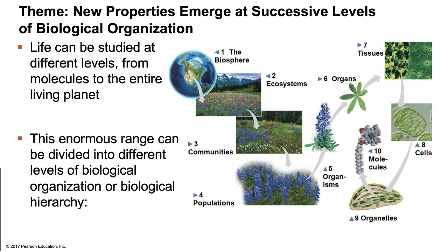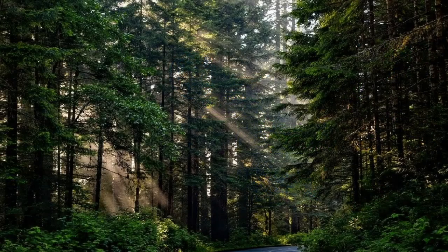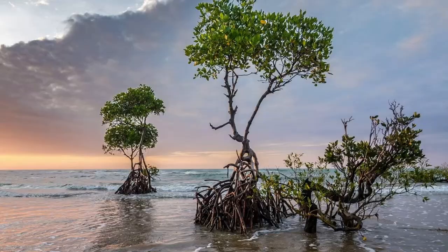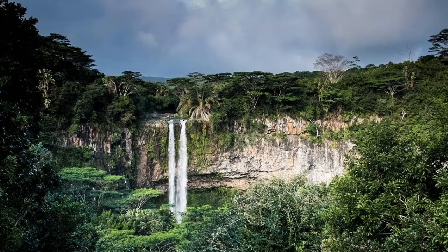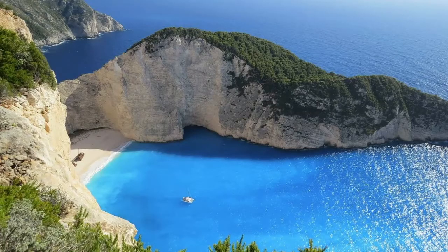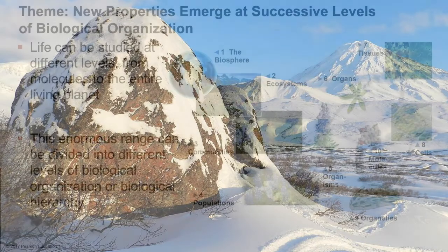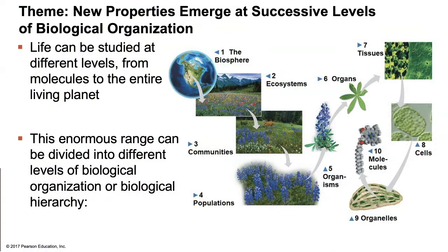When we group communities together, we create ecosystems. Examples of ecosystems include forests, coral reefs, freshwater rivers and lakes, mangroves, rainforests, deserts, the beach, grasslands, and the tundra. Finally, the worldwide sum of all ecosystems is called the biosphere.